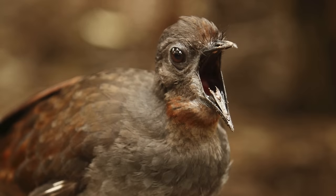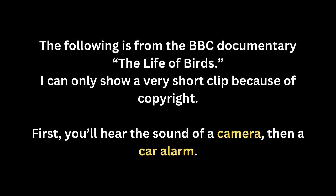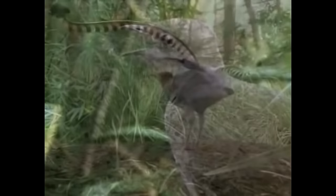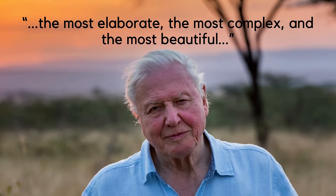Superb lyrebirds can copy the songs of up to 20 different species, and at times also copy the sounds made by marsupials in the area. On occasion, when kept in captivity, they'll mimic man-made sounds like car alarms and camera shutters. Sir David Attenborough described the calls of the superb lyrebird as the most elaborate, the most complex, and the most beautiful in the animal kingdom.